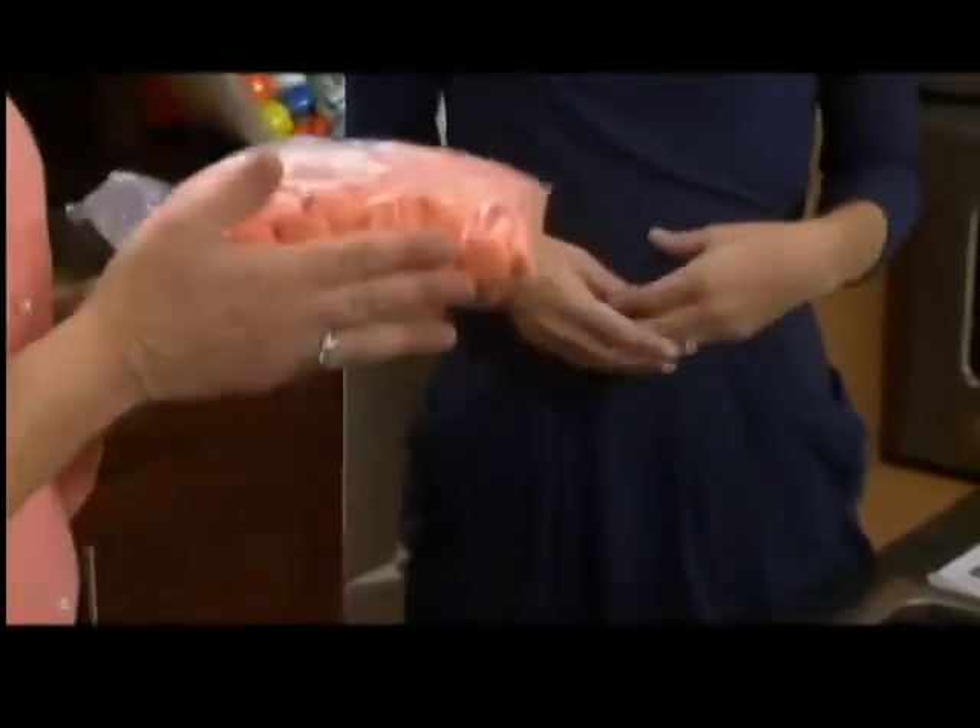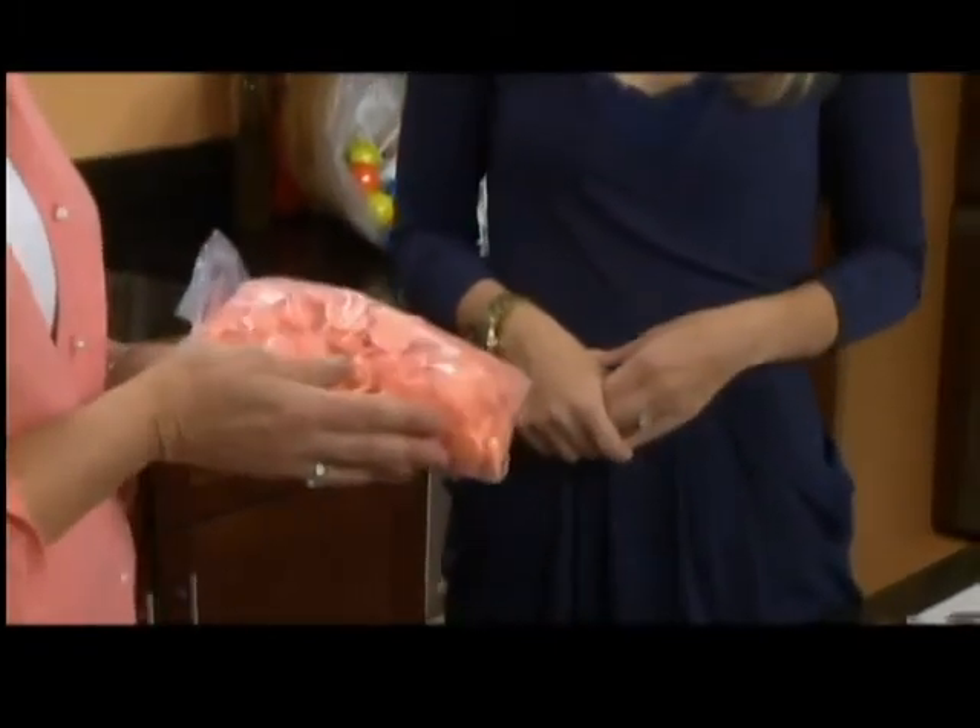What about chocolate chips? Chocolate chips have a little bit of cocoa butter in them, but they're really not high-quality chocolate.